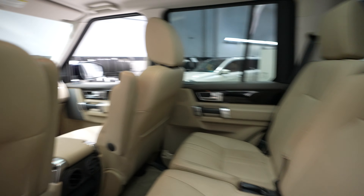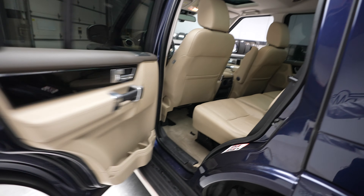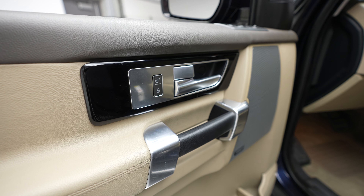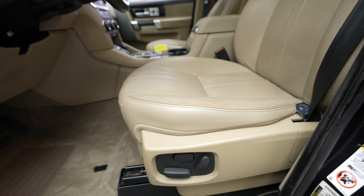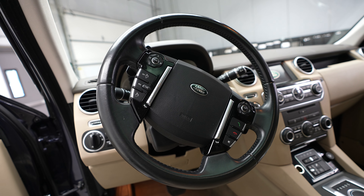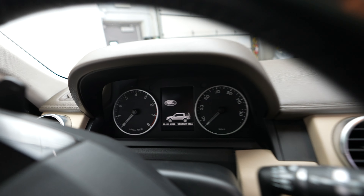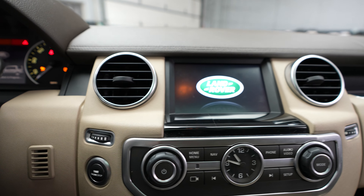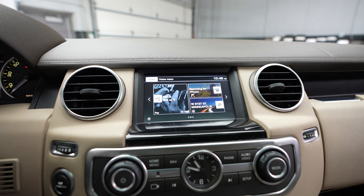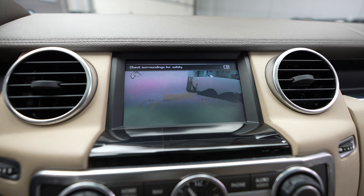Quick look up front — we've got our driver door controls over here, driver seat controls, the driver seat, and steering wheel. Mileage on this vehicle is 69,901 and we do have a push button ignition. We've got our Land Rover radio, navigation system, and our backup camera.